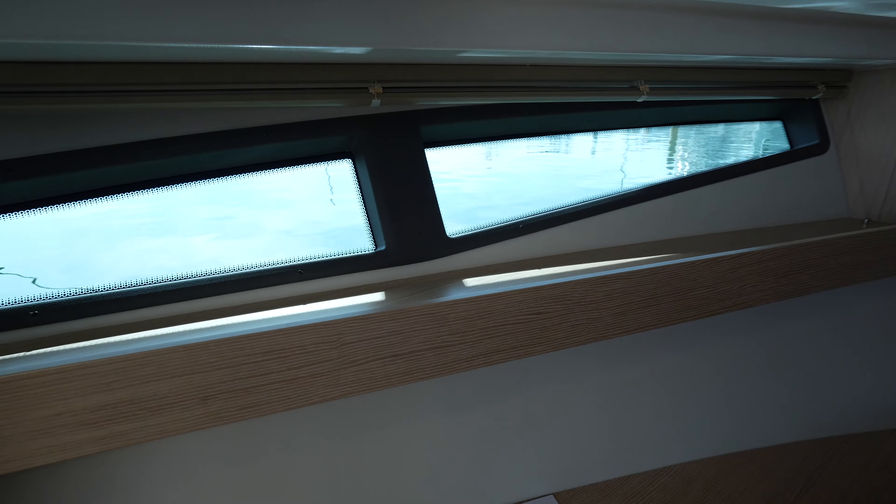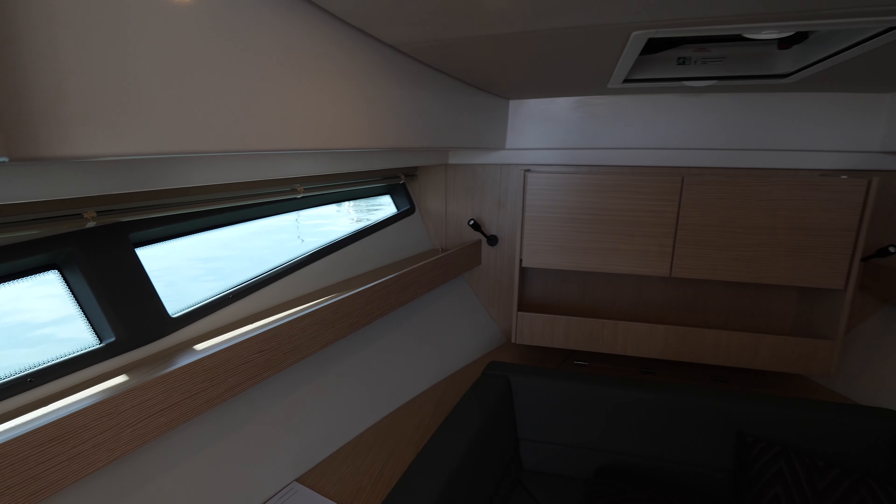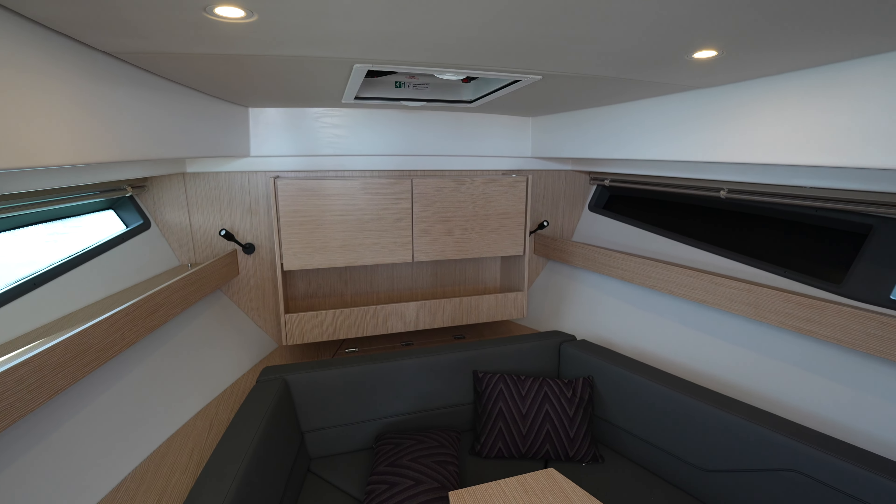You have pretty decent sized windows so it's not very claustrophobic. You do have full standing headroom in this space, so it's a pretty good size for a single cabin yacht like this.